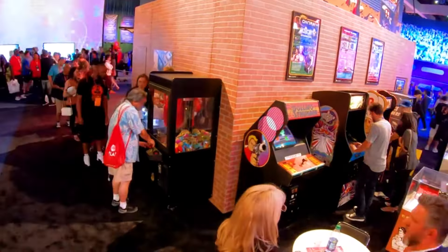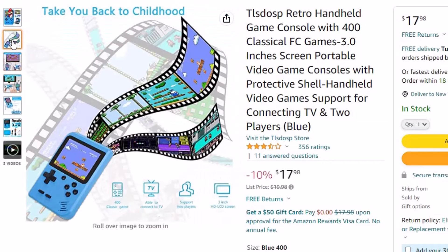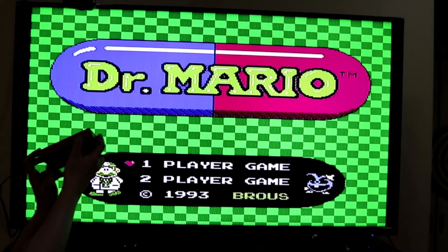Number 10: Tullsdosp Retro Handheld. This plug-and-play video game is here with 10% price off — now you can get it at around $18. Built-in 1020mAh large-capacity lithium battery; after each full charge, the game can be played for up to 6-8 hours. You can take it with you when you travel, work, camp, or do other outdoor activities. Classic Game Boy style, it plays 400 retro FC games including puzzle, arcade, shooting, racing, fighting, and adventure. The 3.0-inch LCD screen can be connected to your TV via AV output, allowing you to enjoy lively and fun video games on your TV.